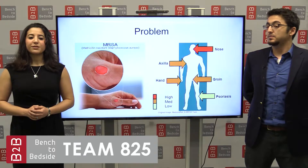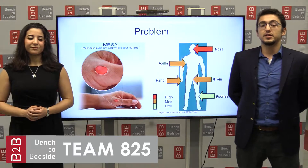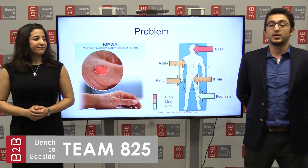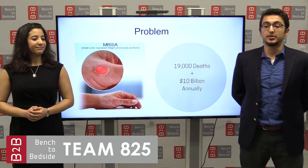According to the University of Chicago's MRSA Research Center, approximately 94,000 people contract MRSA invasive infections every year, and 19,000 of those people don't survive the fight. And the fiscal impact of MRSA infection is staggering. In the current U.S. healthcare market, MRSA infections cost hospitals a collective $10 billion annually.